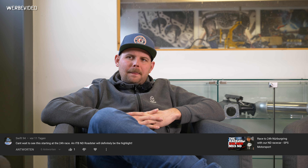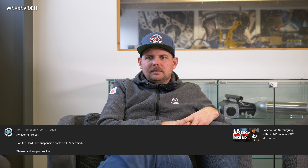Swift94 says: can't wait to see this starting at the 24-hour race — the ITB roadster will definitely be the highlight. That's nice — hopefully, because I think there aren't so many garage-built cars out there anymore, which is a shame. Tom Thompson asks: can the hard race suspension parts be TUV certified? No, because they make so much noise in a cold car, so we cannot certify them.